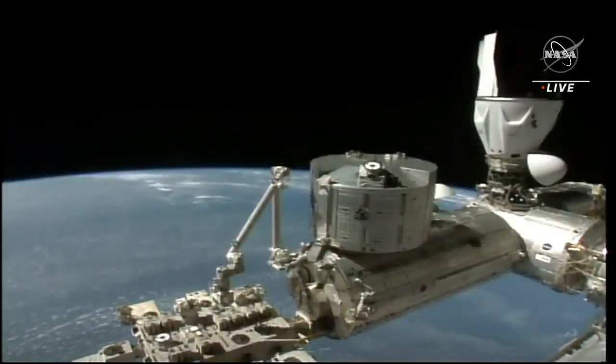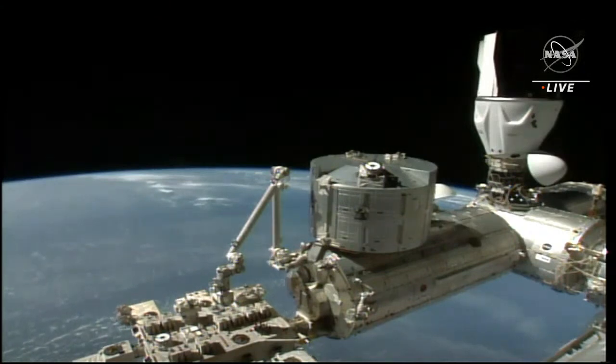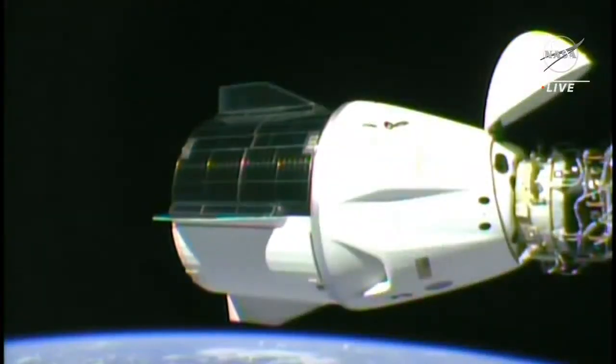At the moment, Dragon is in its final configuration before undocking, and we are waiting for mission operators to conduct their go/no-go poll on whether to move forward with the undocking procedure. This is a fully autonomous departure, just like the approach to the space station, meaning that the crew won't be required to conduct any actions while on board.